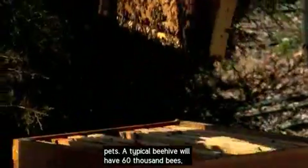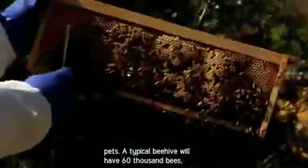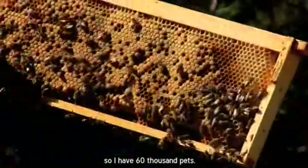They're kind of like a lot of pets. A typical beehive will have 60,000 bees, so he has 60,000 pets.